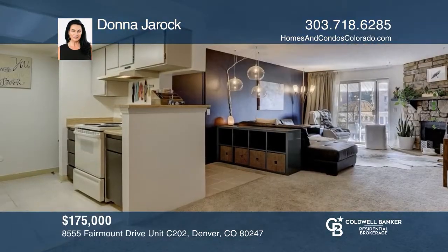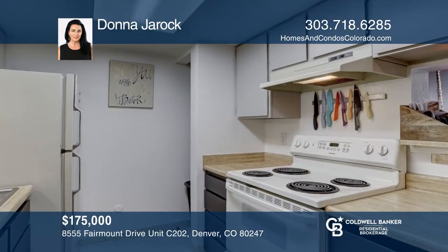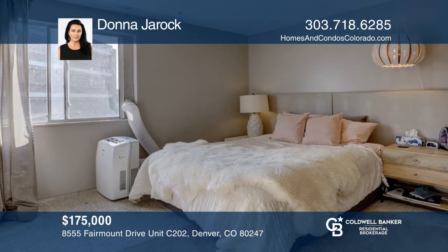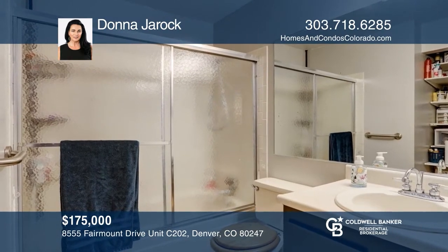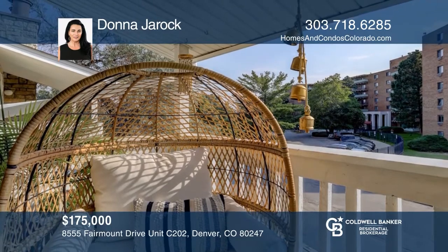This top-floor, one-bedroom condo in Woodside Village features a stone-wall, wood-burning fireplace in the living room. The living room, with ample space, is adjacent to the kitchen and dining area. The kitchen hosts newly painted cabinets and a pantry. This unit is complete with a covered balcony and a deeded, reserved parking space. Check it out today with Jonna Durrock.